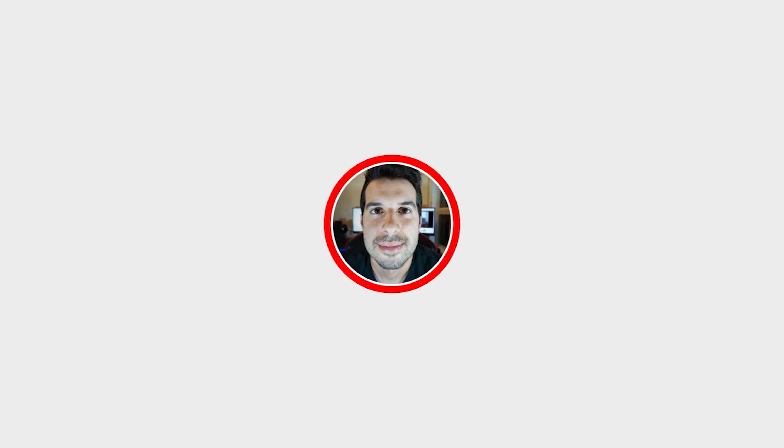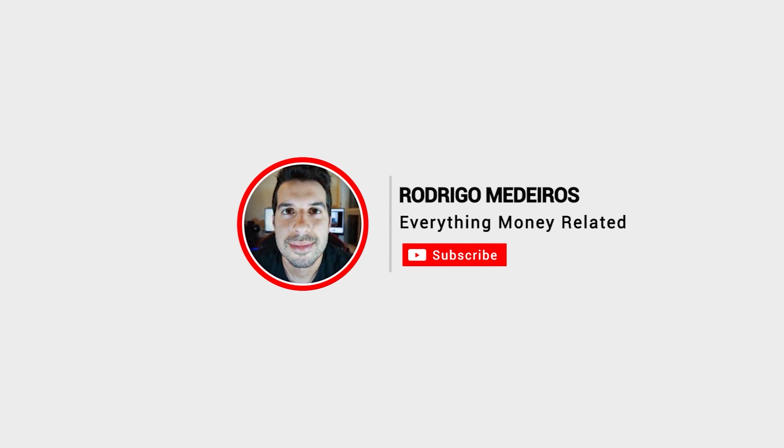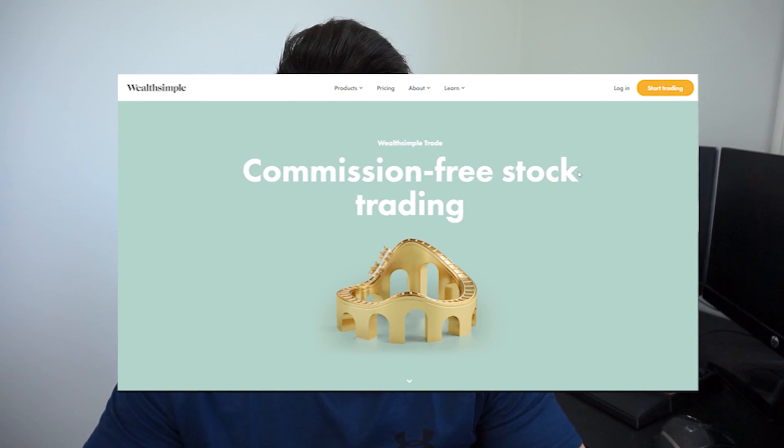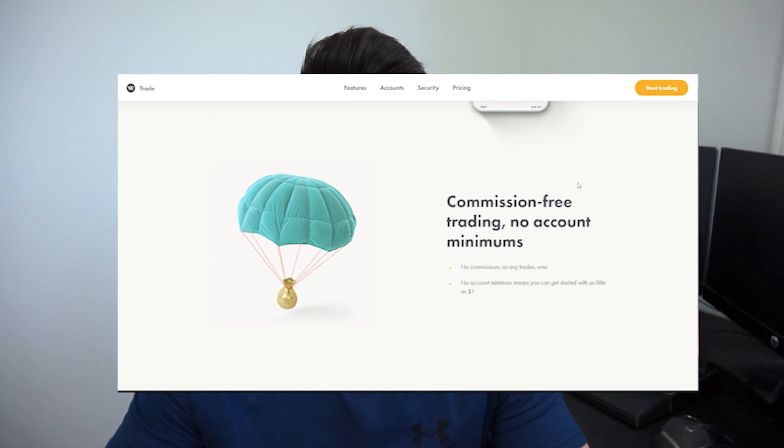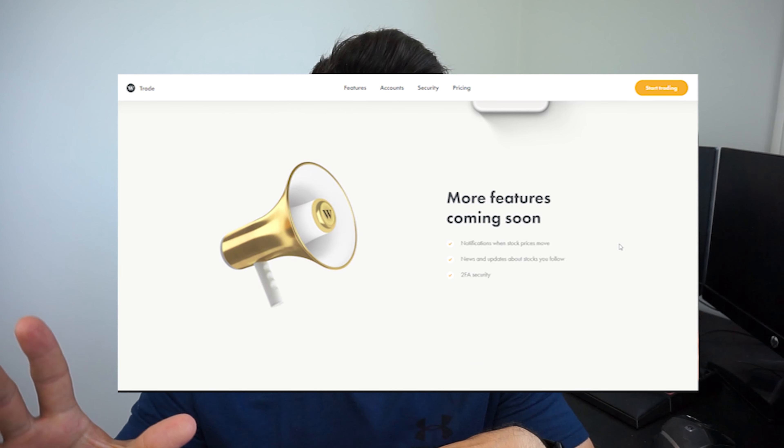For those of you who don't know, Wealthsimple Trade is essentially an online brokerage platform that prides itself on commission-free trading. Here in Canada, we didn't have too many options back in the day — we were stuck with big online brokerages charging around ten dollars to buy and ten dollars to sell. Then Wealthsimple came into the picture and they were not charging us anything to do those trades.